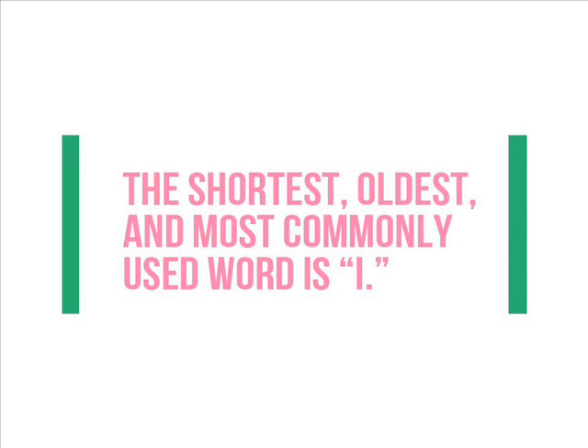Number 5: The shortest, oldest, and most commonly used word is "I". Medieval manuscripts reveal that some of the oldest words in English are I, we, two, and three. This makes "I" one of the shortest and oldest words in the English language, and it is also the most commonly used word in English conversations.